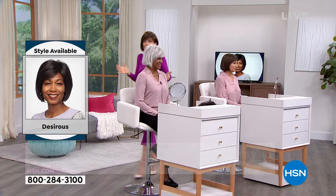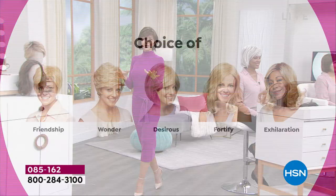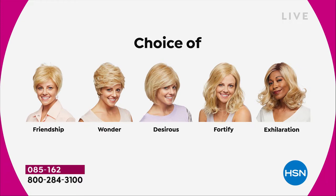It's so easy to pop in and out of. We're going to show you the different styles. They are all five brand new — the first and only time that they're going to be $30 off.